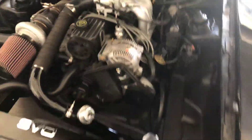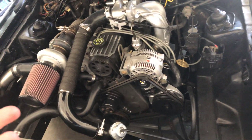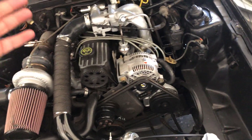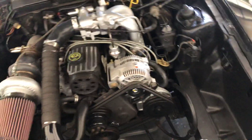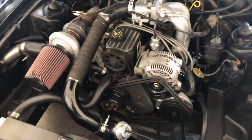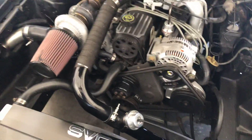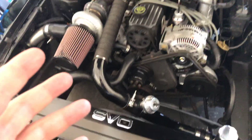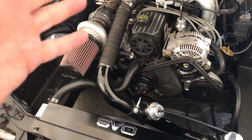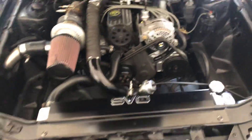Another option I'm considering is rewiring this as an EDIS setup — taking the EDIS module from a Ford Ranger, running a coil pack, and basically doing away with the need for a distributor altogether. The distributor becomes just a plug in the hole at that point. I'd run a trigger wheel down on the pulley at the bottom, which I kind of like because it puts full ignition control back on the ECU, back on the PiMP X.